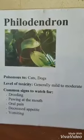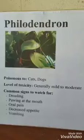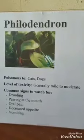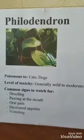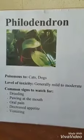The philodendron contains insoluble calcium oxalate crystals. Basically, when your dog or cat bites this, it breaks down and gets into the skin. It only affects the mouth, the skin, and the GI system, because insoluble means it doesn't get absorbed in the body.